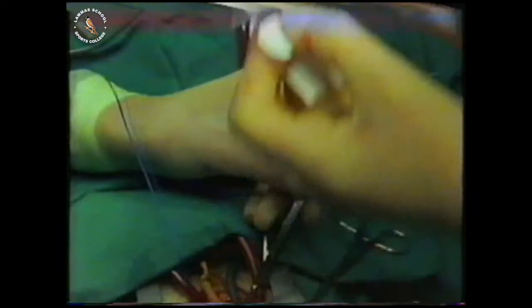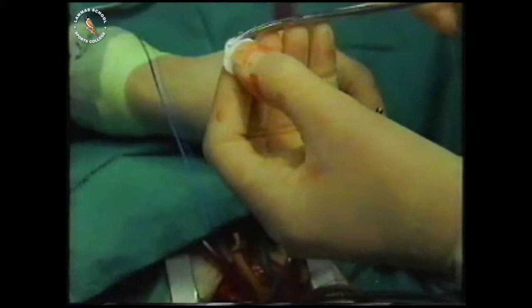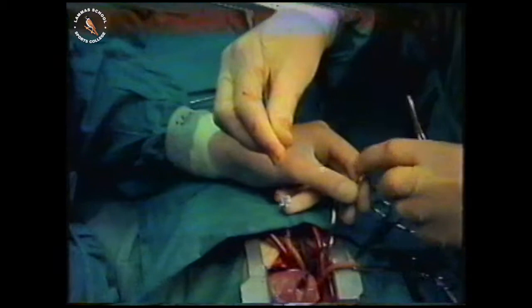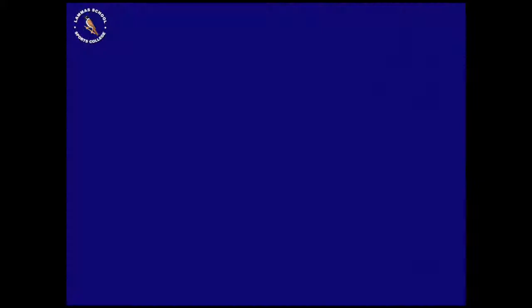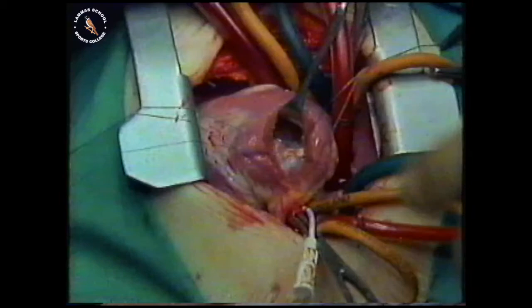The patch is a bit on the big side, but it's swung round and slipped down inside the heart, lying nicely in place. It's a big patch. The patch has been sewn across the hole in the dividing wall. It will now prevent blood from flowing through from one side of the heart to the other, between the two ventricles.